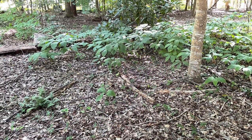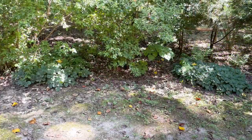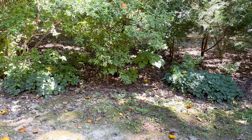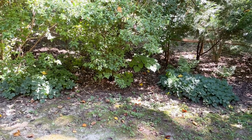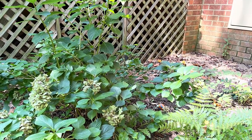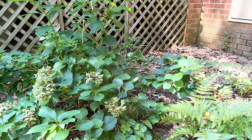Habitats used by this species include hardwood and mixed hardwood pine forests, pine woods, grasslands, abandoned agricultural land, and urban areas. It only inhabits moist soiled areas in these habitats. They are frequently encountered under various forms of ground cover in the gardens and yards of residential areas.